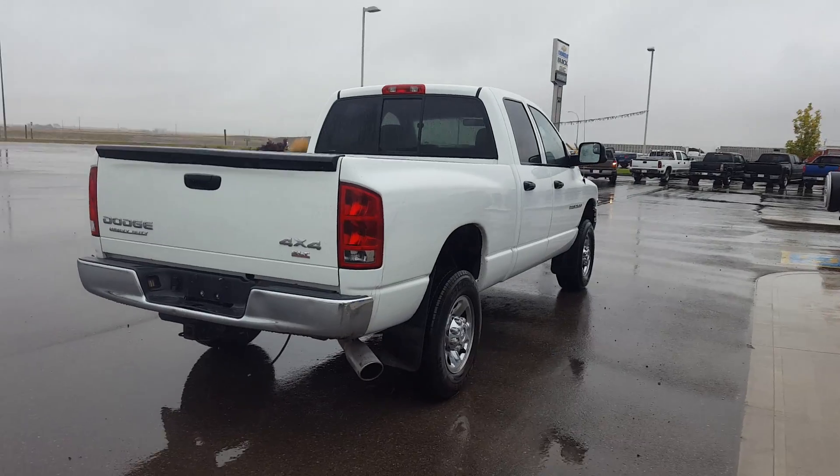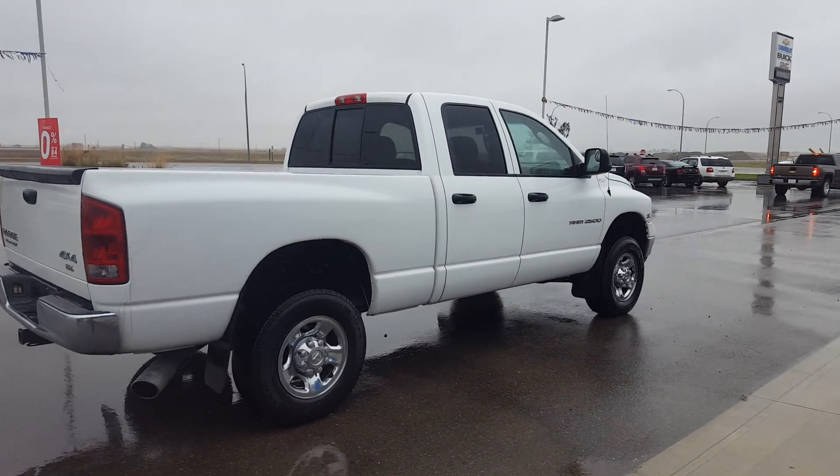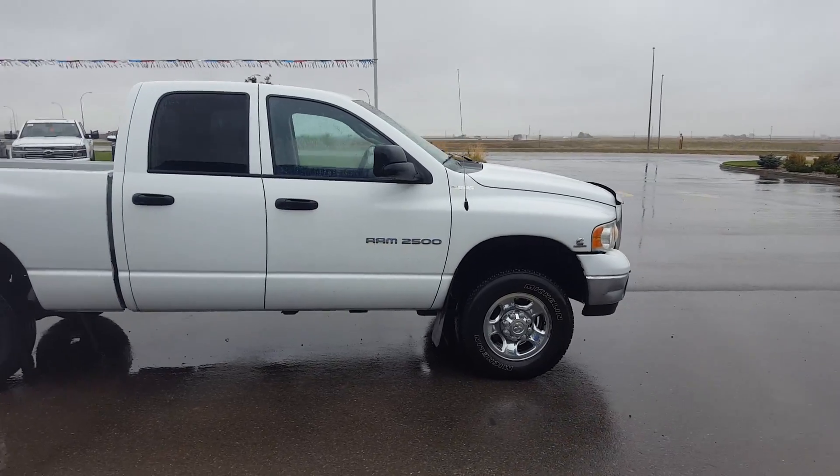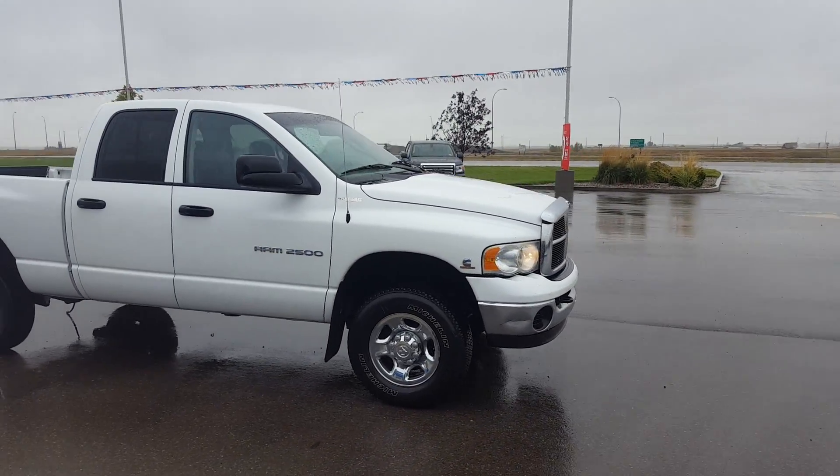This is a quad-cab truck with chrome wheels. This truck is powered by a 5.9-liter six-cylinder engine and an automatic transmission. That is a diesel engine.